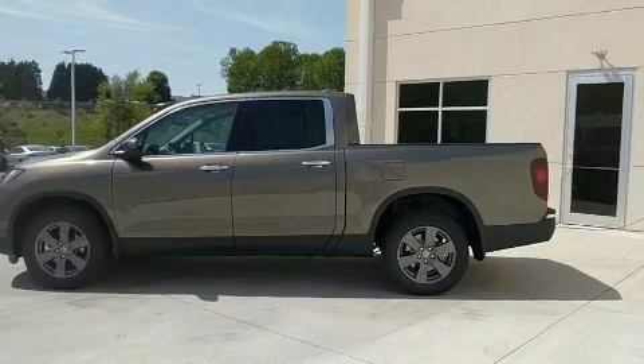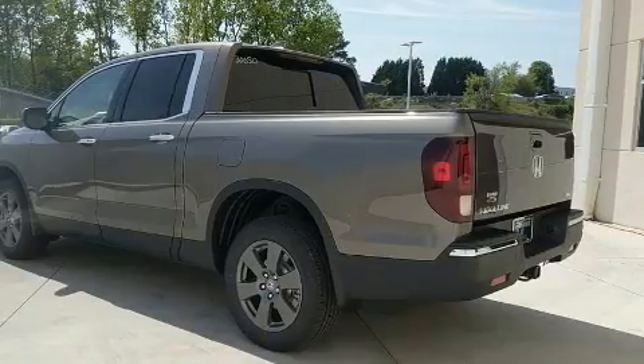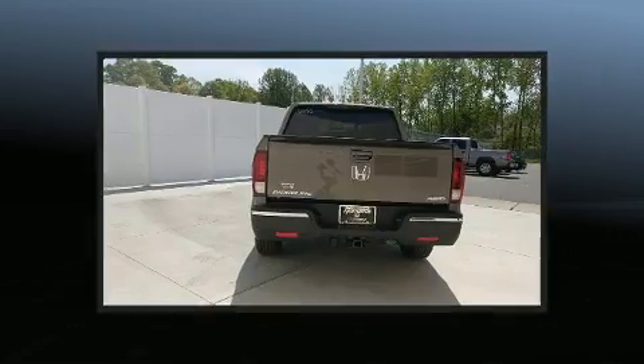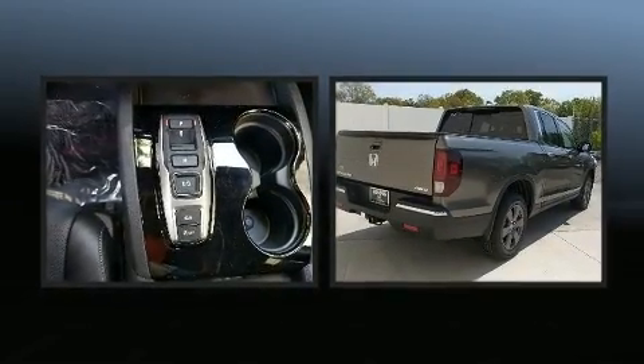Top features include leather upholstery, a built-in garage door transmitter, a power seat, a rear-step bumper, an automatic dimming rear-view mirror, and seat memory. For drivers who enjoy the natural environment, a power moonroof allows an infusion of fresh air.